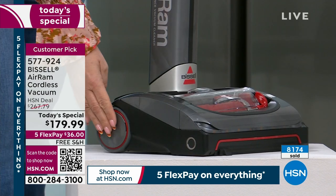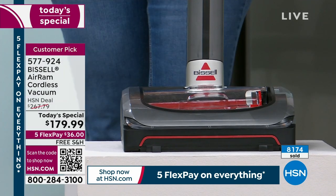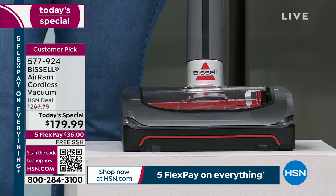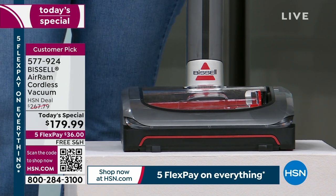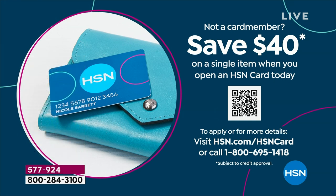I love these big wheels and how easy it is to maneuver. The reviews are extraordinary. This is one of those days where we dropped a coupon — $40 off a single item purchase when you open up an HSN card. What a perfect way to use that opportunity on the Today's Special and get the Bissell Air Ram for $139.90.